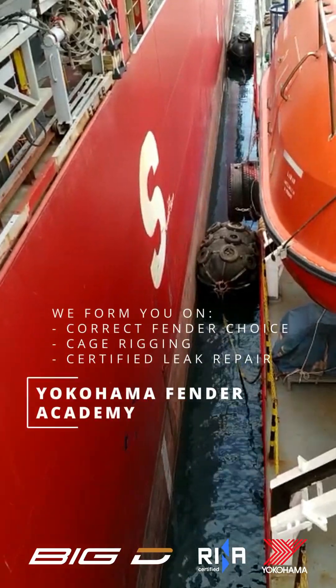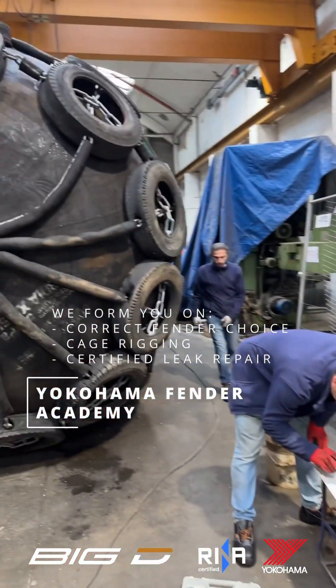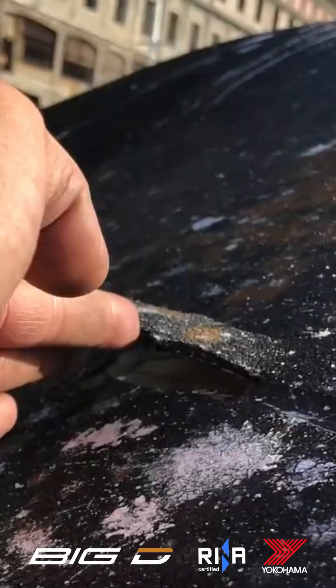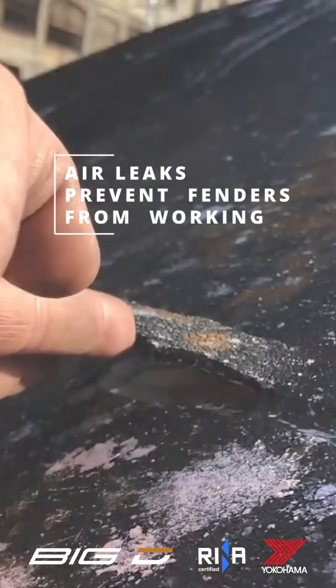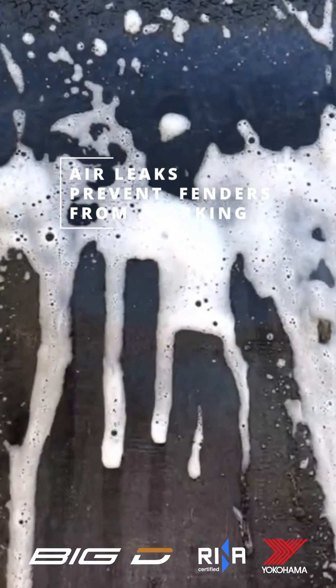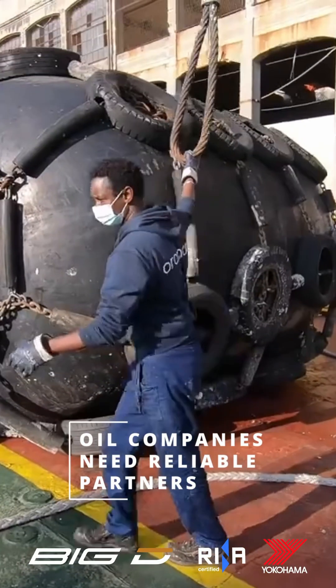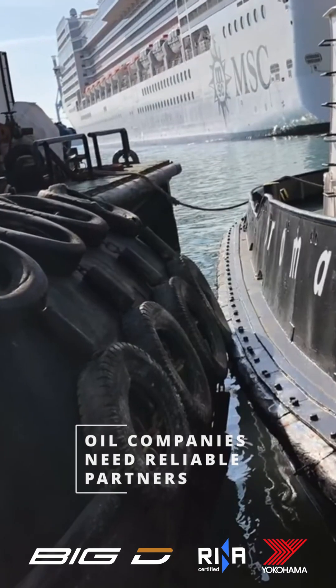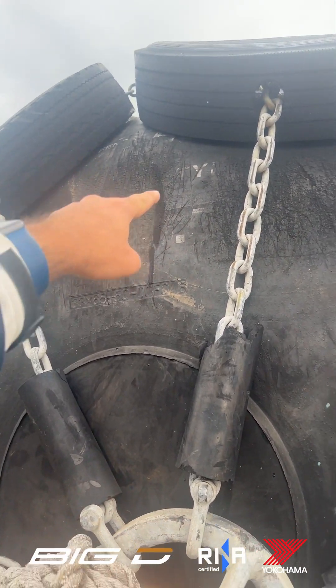Yokohama fenders are the most common devices for allowing mooring between ships or alongside concrete pontoons. But what happens when a fender loses air? Oil companies and dock management must rely on suppliers who can deploy reliable fenders with short notice, be 100% exact on timings, and with all the proper paperwork and certificates.